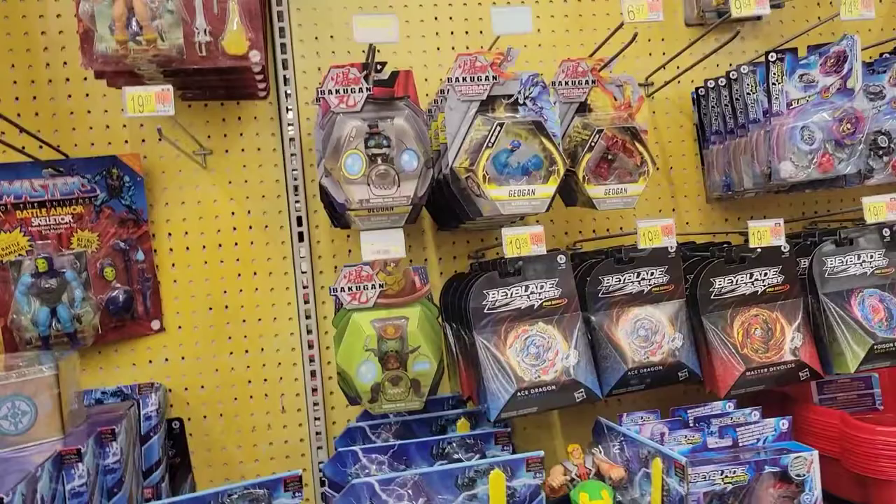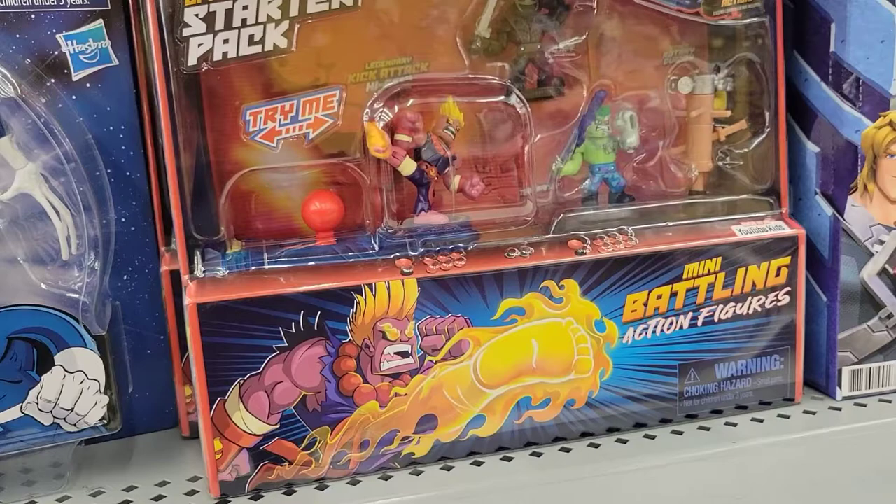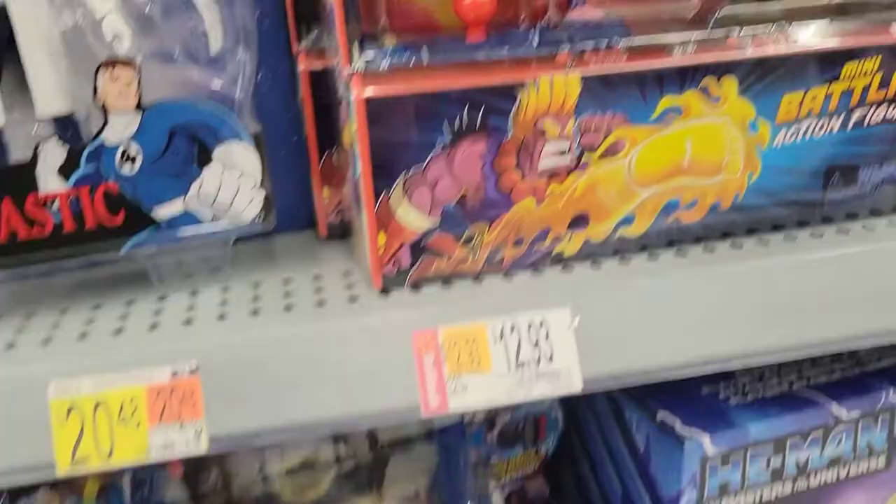These are kind of cool — little fighting figures, little battle arena.